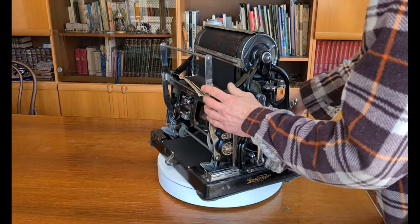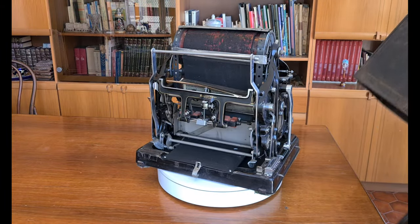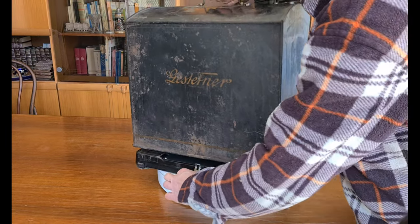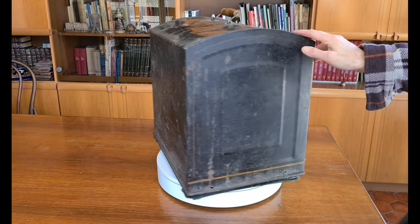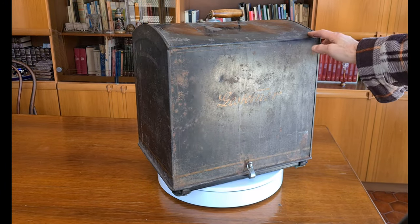So now we can close it. I fold the trace. I think this cyclostyle is more difficult to use than modern copiers, but it's much more sexy. Of course it would also be perfect in a steampunk world. Thanks for watching.